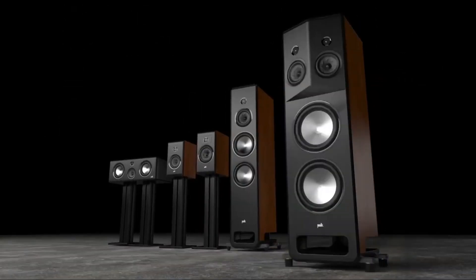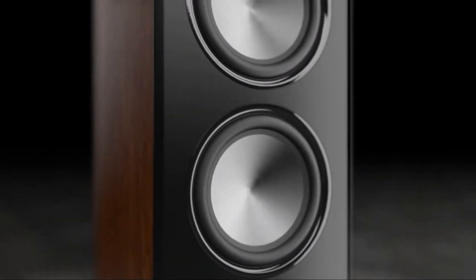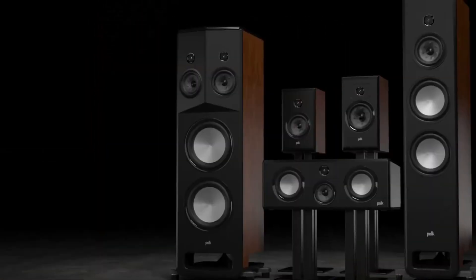And leading The Legend Series, the new Polk Audio L800 Stereo Dimensional Array Loudspeaker. Experience true stereo for the first time, and the most lifelike imaging you've ever heard. Now believe us?